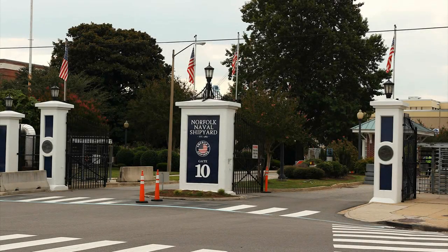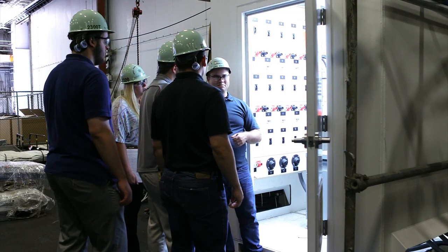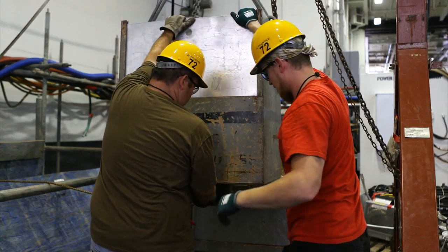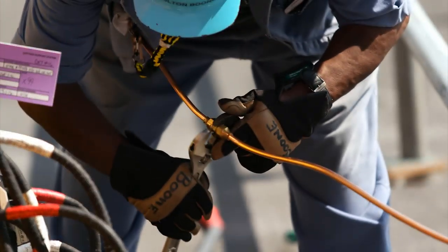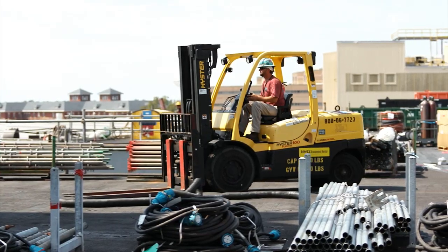Our mission at Norfolk Naval Shipyard is to fix ships — not just any ships. We repair, overhaul, and refuel the most technologically advanced warships in the world: the ships and submarines of the United States Navy.